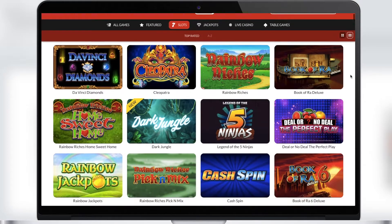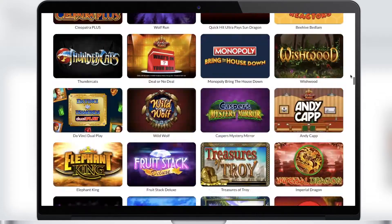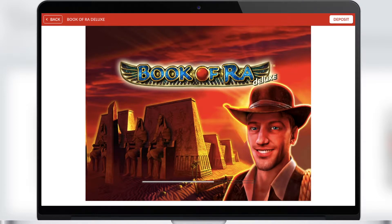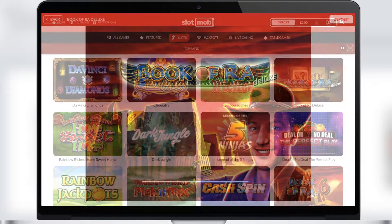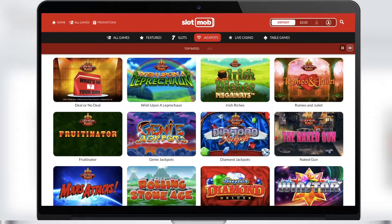The Slots section contains all slots available at Slot Mob Casino. Each slot is designed by a popular game maker, so you get cool graphics, sound, and full immersion in the atmosphere of the slot theme. In addition, there are excellent winning combinations, so you get big and good wins.